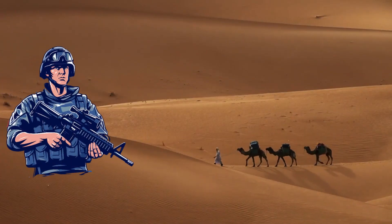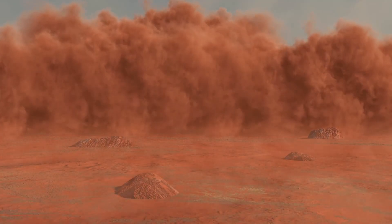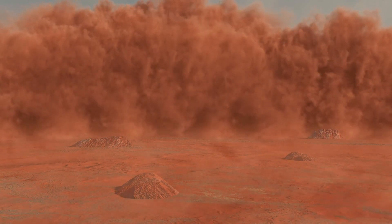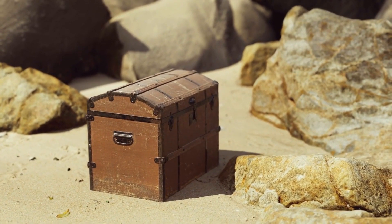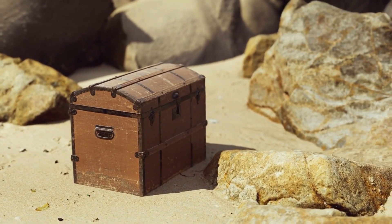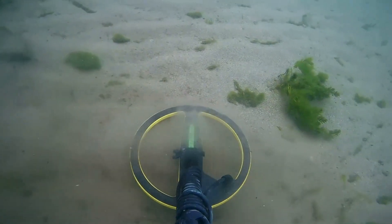Raiders lurked in the shadows, ready to pounce on weary travelers. And let's not forget those epic sandstorms that could swallow up entire caravans. Beneath all that sand, there's probably a treasure trove just waiting to be discovered — but good luck finding it in that massive sandbox.